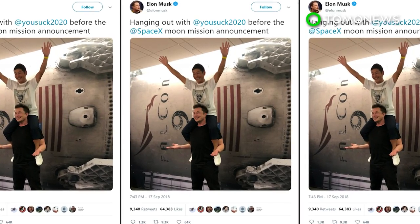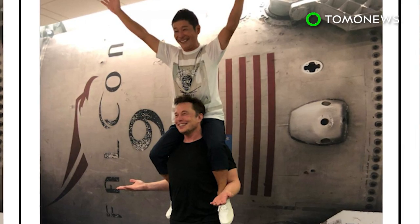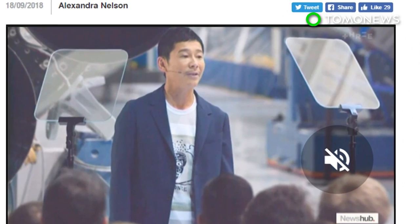SpaceX hopes to launch a manned mission to Mars as soon as 2024. Japanese billionaire Yasuko Maezawa is the company's first private customer. According to The Verge, Maezawa made a down payment to buy all the seats for the ship's first ride. He plans to invite artists from different fields in hopes to inspire them to create original art once they are back from the epic journey.